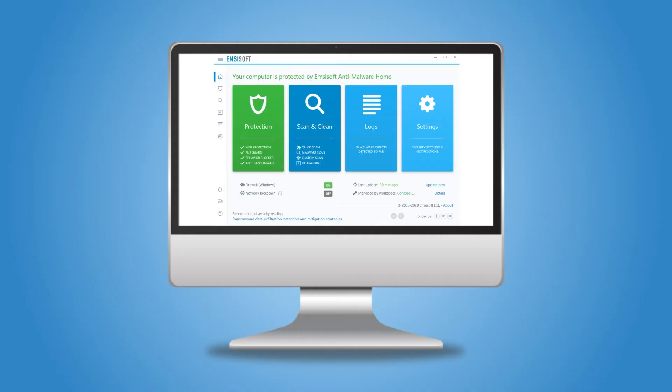Moving on, you have many options on the main screen. On the left side of the screen, you will find six components: Overview, Protection, Scan, Quarantine, Logs, and Settings. At the top of the components on the main page, there is a message that tells you whether you are protected or not. Overall, the default layout is very simple, and the general interface is a breeze to use.